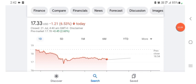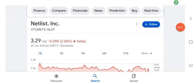Hello guys, welcome back to my YouTube channel. In this video we are going to talk about Netlist stock. I'm going to look at the fundamentals of this company and also take a look at the chart of this company, just to see how this company is doing so you know if it's worth your risk of investing.